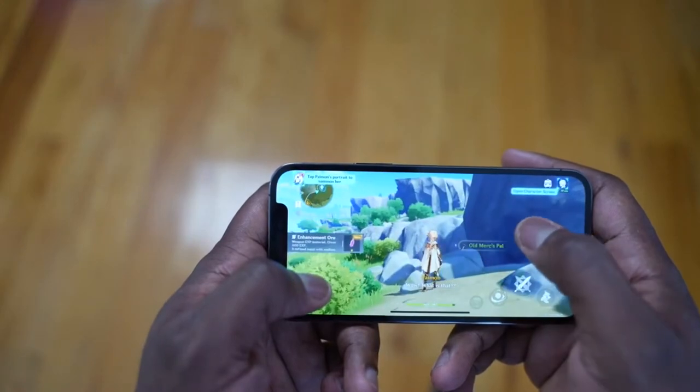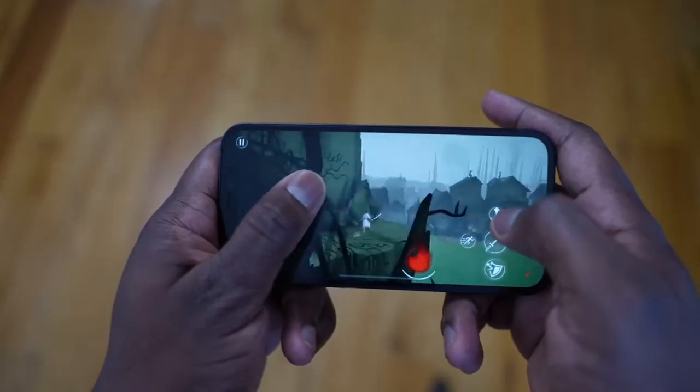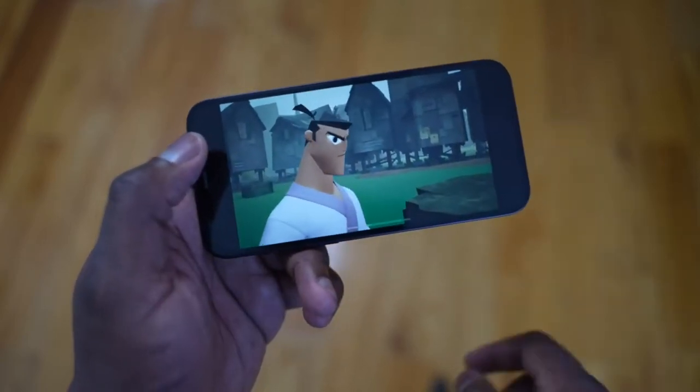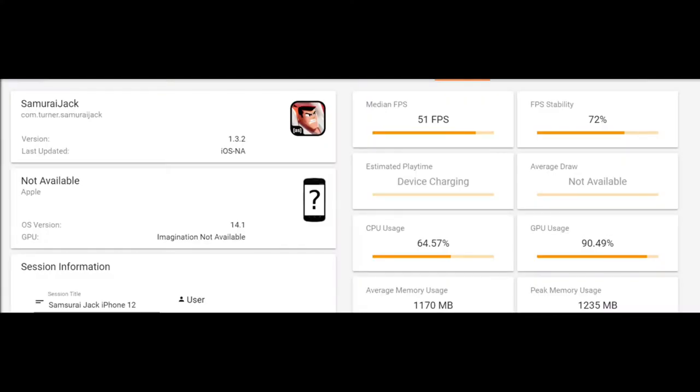The other game I ran performance testing on was Samurai Jack. That's another game where I noticed some slowdowns while playing. Even though you can't actually change the settings within the game — there's no option to do that — I was getting 51 frames per second, as you can see there. With the varying range of FPS and FPS stability across these games, you're thinking about how this is affecting temperatures on the devices.